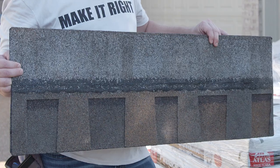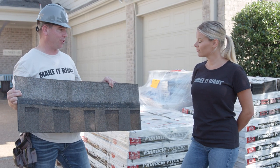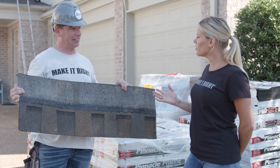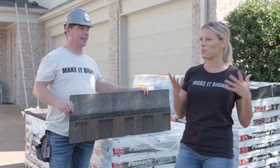What makes this really special is this shingle comes with Scotchgard Protector by 3M, and that prevents it from getting those ugly black streaks caused by algae. Is that really common in this neighborhood? Because I noticed a few of the houses have a lot of those streaks, and they're not exactly the most attractive. It's a little hard when you want curb appeal for your home.